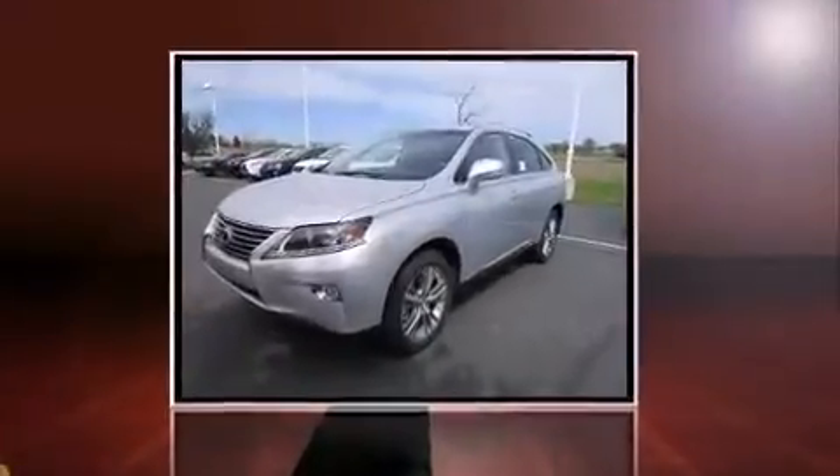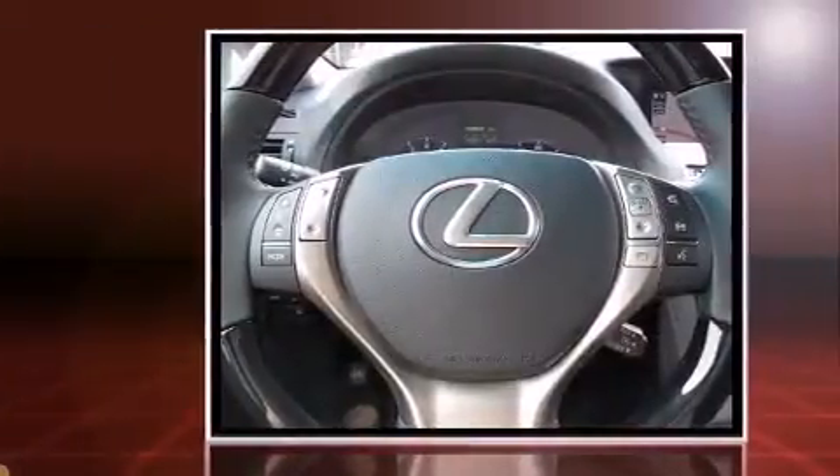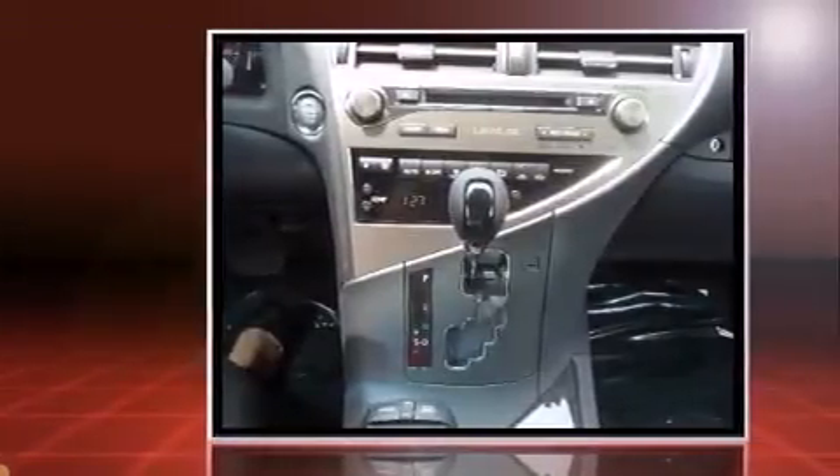Take command of the road in the 2015 Lexus RX 350. A 3.5-liter V6 engine pairs with a sophisticated six-speed automatic transmission, providing a smooth and predictable driving experience.